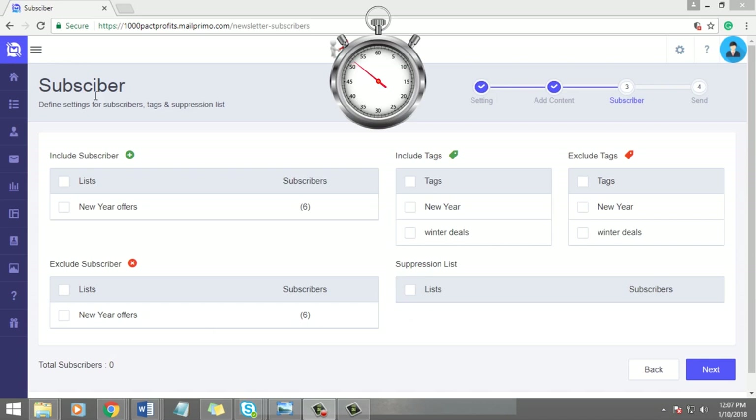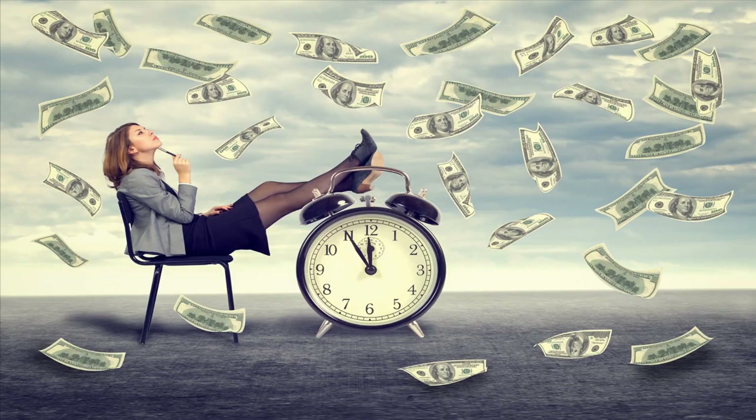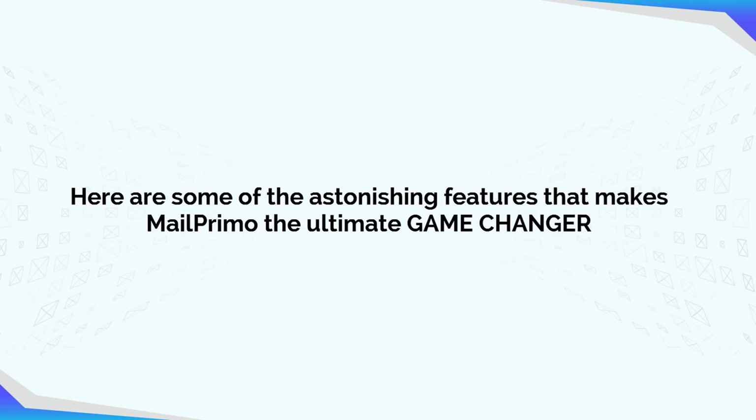MailPrimo gets into active mode and sends unlimited personalized emails to your subscribers according to smart tags, lists, etc., completely hands-free. Step 3: Enjoy more leads and money. All the hard work is done — just sit back, relax, and watch profits grow leaps and bounds.